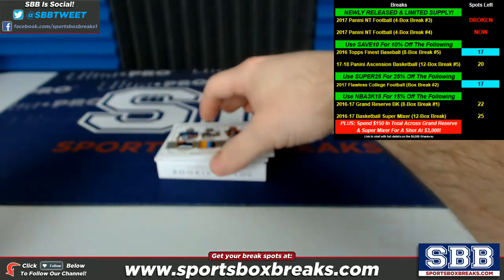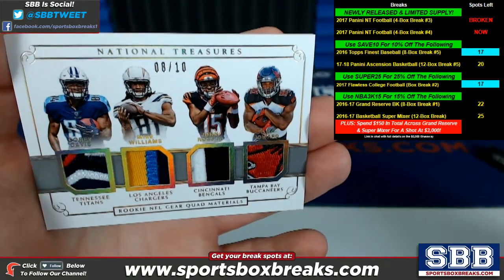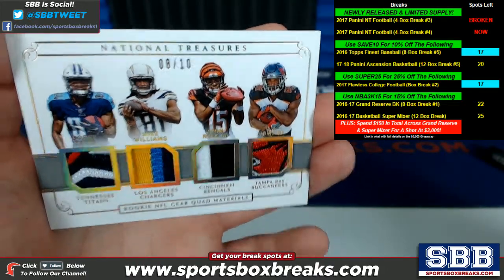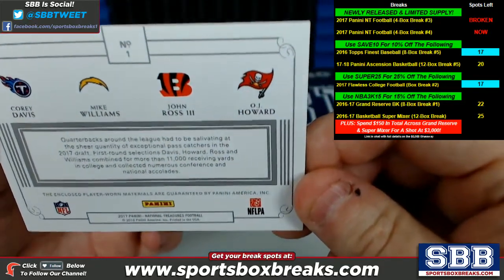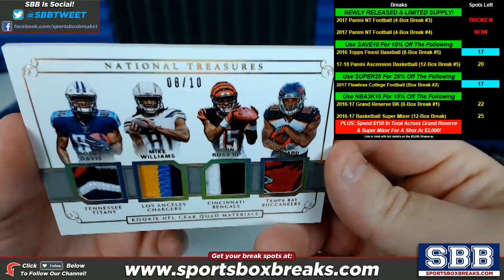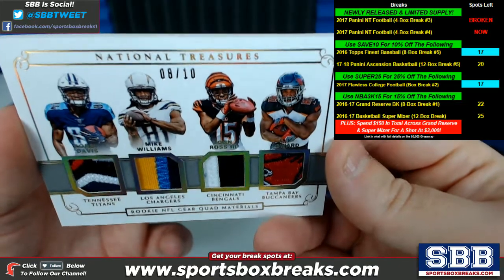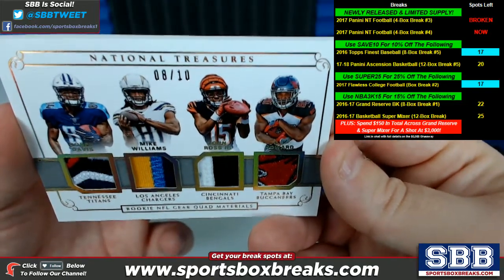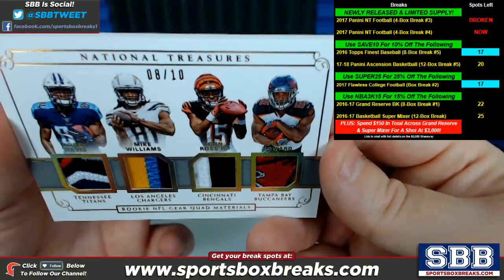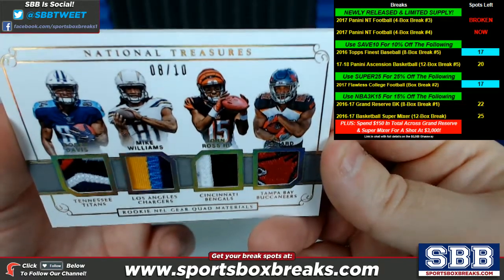The four cards are as follows. Check this beauty out — 8 of 10 rookie NFL gear quad materials: Titans, Chargers, Bengals, Tampa Bay Bucs. Corey Davis, Mike Williams, John Ross, and OJ Howard. In any situation where a card comes up with multiple teams on it, we have to run it through random.org to determine ownership. The only way it escapes the random is two-thirds ownership — on a quad card, that's 66% or better, meaning three or more teams. Nobody owns three teams in this, so this one will go to the randomizer.